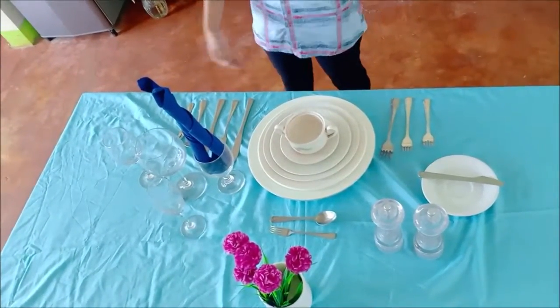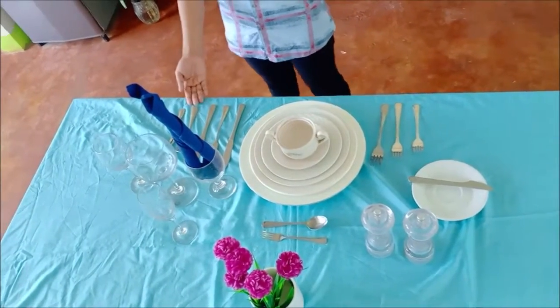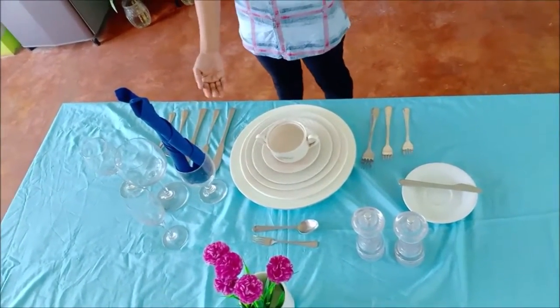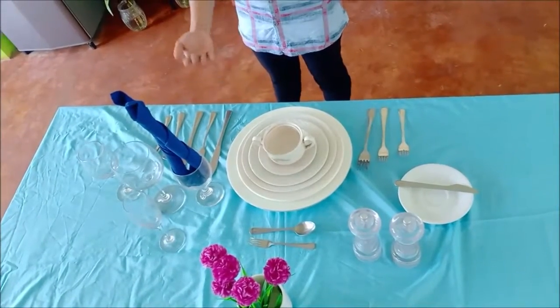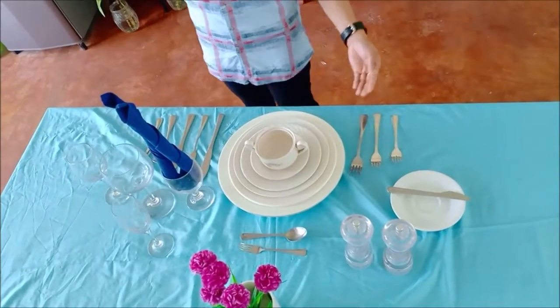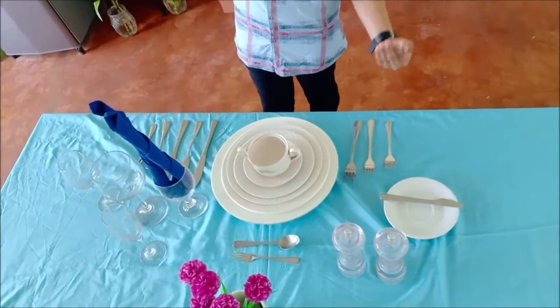For the silverware, we have oyster fork, soup spoon, salad knife, fish knife, and dinner knife. On the other side, we have the dinner fork, fish fork, and salad fork.